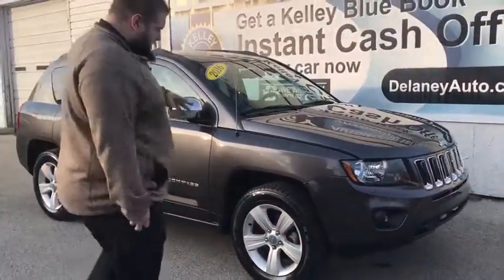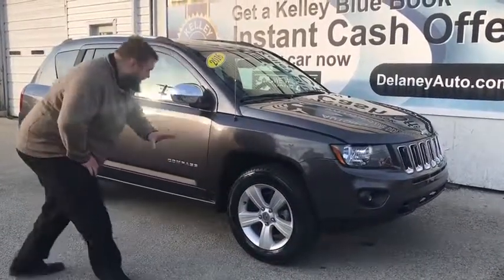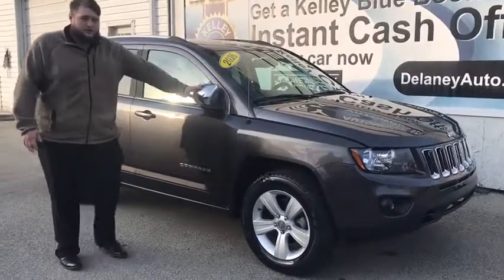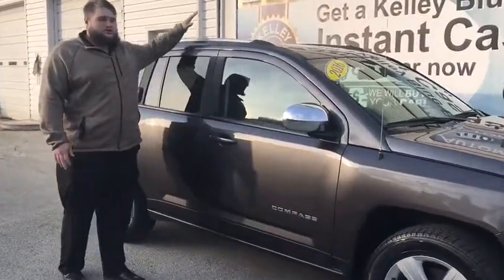As you can see here, we have real nice alloy wheels, followed by some disc brakes all around the car. We also have some breakaway mirrors, some roof racks for any traveling that you want to do. You can put stuff right up here.